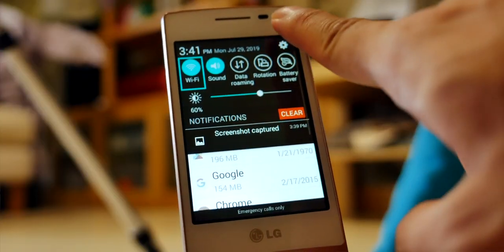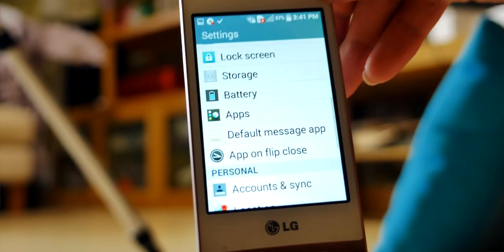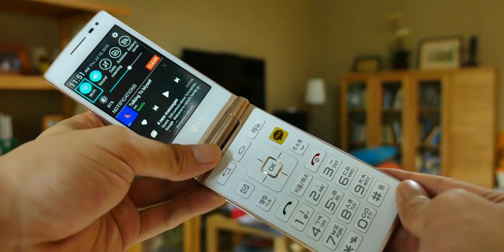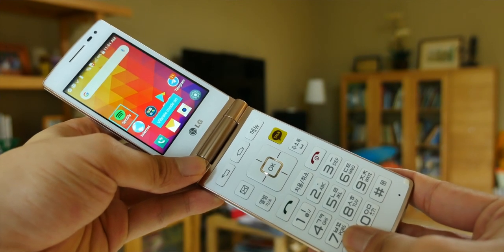LG has also done a few things we're used to on normal feature phones. For example, you have the option in settings to close an app when the flip closes. This is brilliant — I know from experience that my grandparents are used to going home not by pressing the hang-up key, but by closing the phone and opening it. So this is a simple thing that I applaud them for doing. Other quality-of-life improvements include holding the hash key to bring down notifications and holding the star key to cycle between vibrate and ringer.